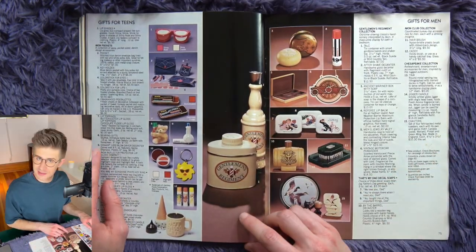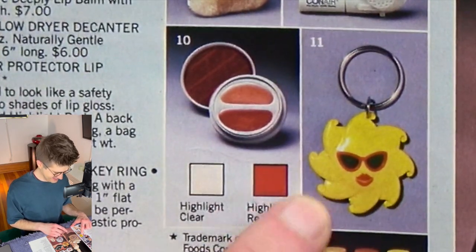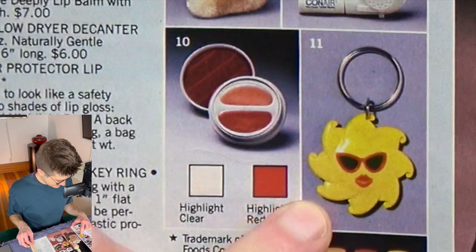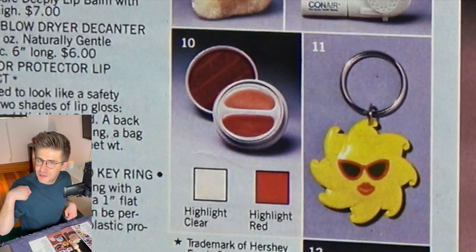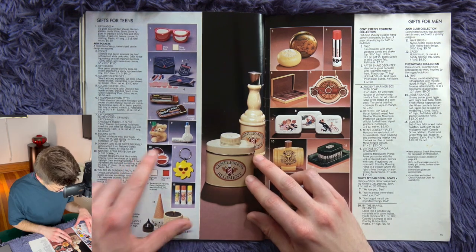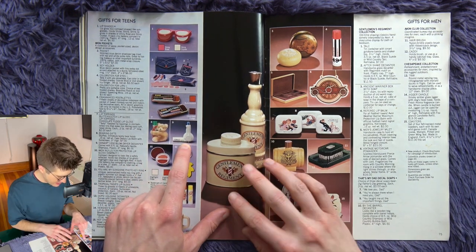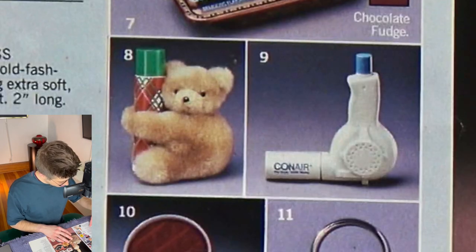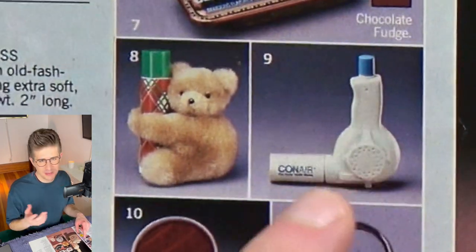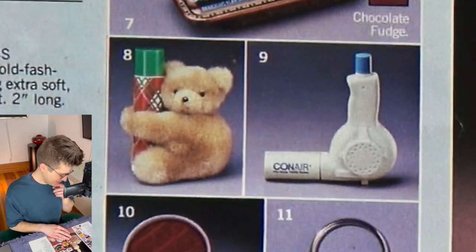Gifts for teens — a bitchy sun. A teen would love that. It's a key ring for your first car, Sweet 16. And what is that? It's a fake hair dryer — a Con Air blow dryer decanter — this holds shampoo, which makes sense because it's a hair dryer. Very interesting.